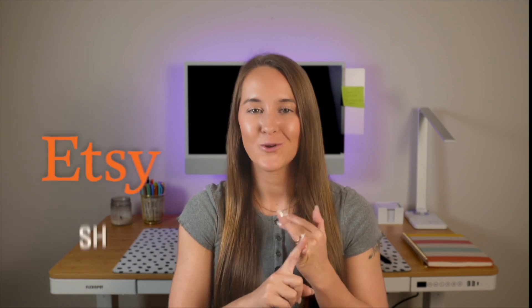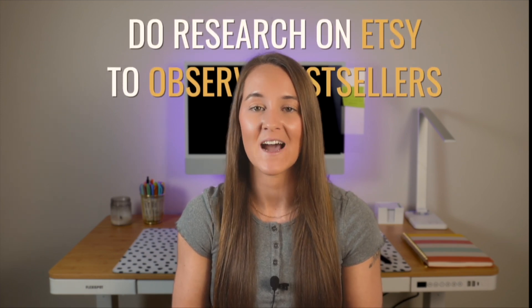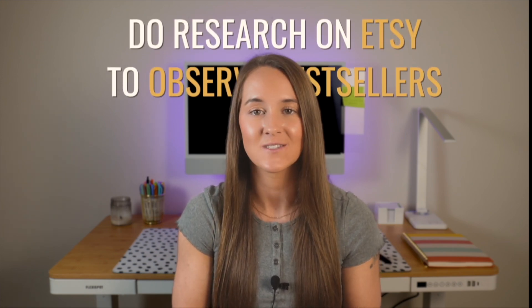So far you've got your Etsy shop, you're set up with Printify, and you understand how you get paid. Now it's time to choose a design software. With print-on-demand, you do not need to be a designer in the sense that you have some graphic design background. I promise you very basic, simple designs are generally what does best. I always recommend doing research on Etsy to observe bestsellers, identify what types of fonts, graphics, and color schemes they're using — that will give you all of the information you need to go forward with your designs.